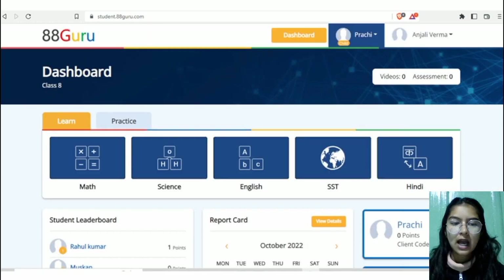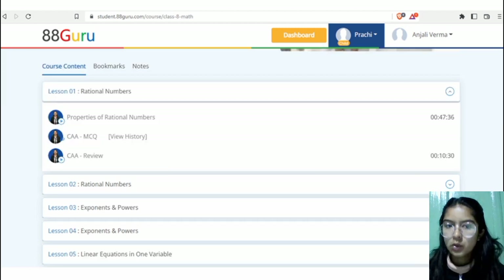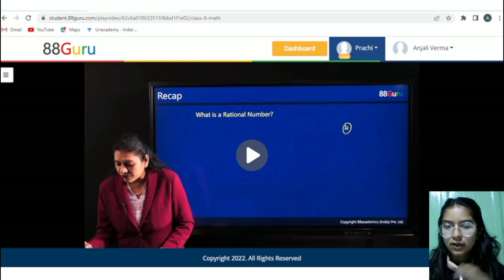After continuing, you will have the student dashboard. Whatever subjects the student has activated, the parent can track exactly from here. Let's suppose I want to practice maths first — I click on the maths option and this interface opens. Because we have the 7-day free trial, we can easily access free classes. Let's click on rational numbers. As per the learning model of learn, practice, and review, first we are going to learn this particular concept, which is approximately 50 minutes.